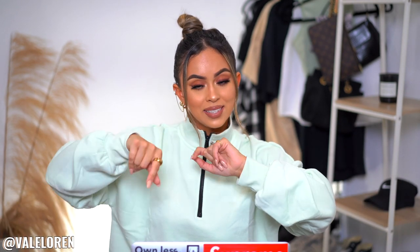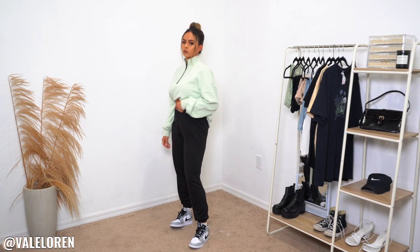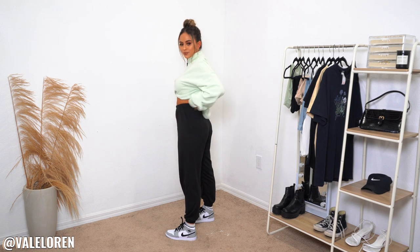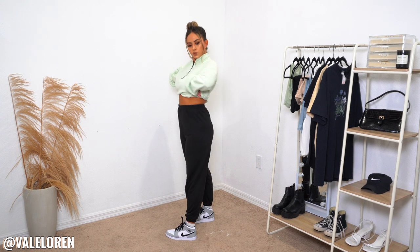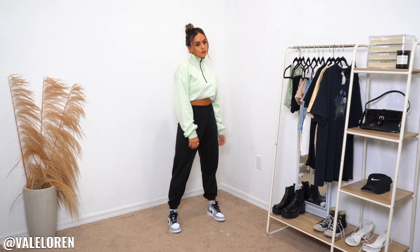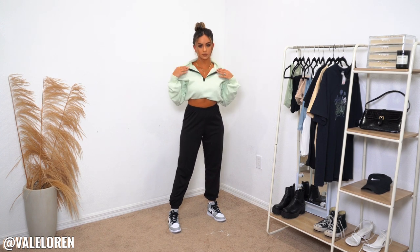So the first outfit we have is this nice oversized jacket. I will include all the sizes I got down below. Most of the items are from Boohoo and their sizing is a little weird, so I'm just going to give you guys the sizes I got so you can use it as reference. I also have these black jogger pants — they are very very loose. I don't have any pockets, which is the downside. I love a sweat pant with pockets. I like how it cuffs at the ankles and it's really baggy at the bottom.